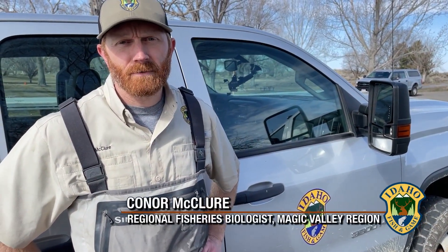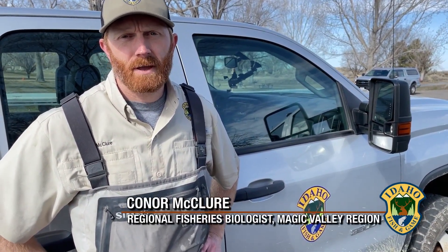Hi, my name is Connor McClure. I'm a regional fisheries biologist with the Idaho Department of Fish and Game in the Magic Valley, and we just moved a seven-foot sturgeon from a canal where it was trapped just below Milner Dam to Lake Walcott.